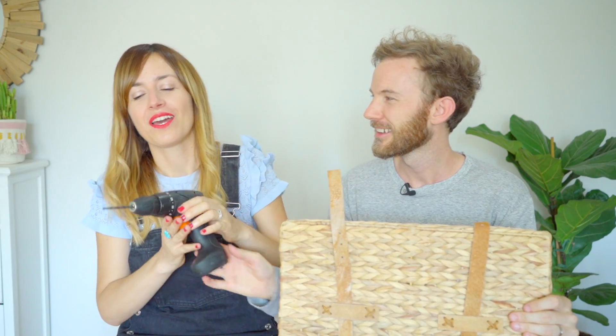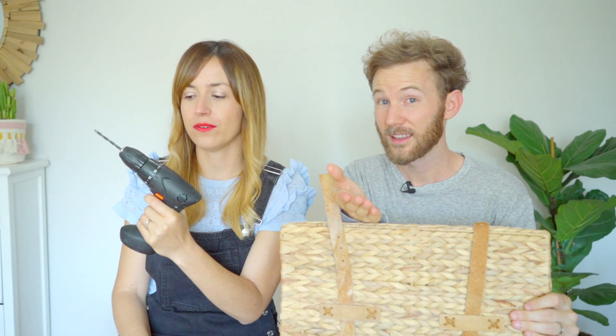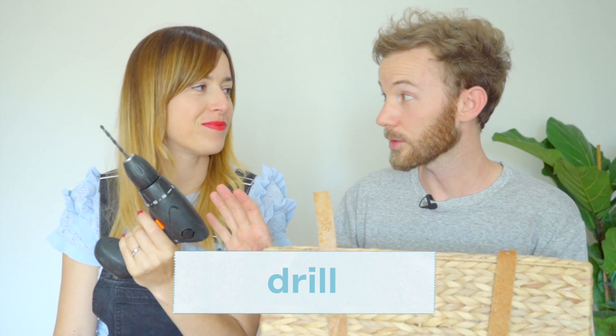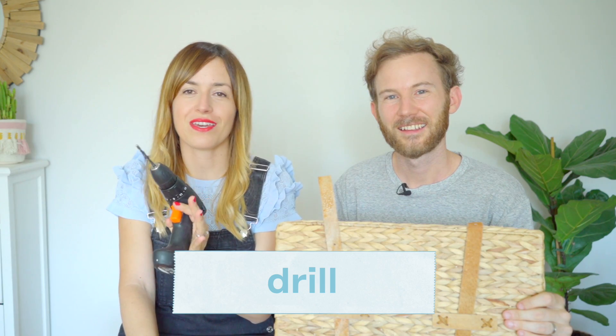Oh my lord. En español, como se dice? Un taladro. Do you know? I know. It's a drill. A drill, yes. Be careful with that, Isabel. Tranquila, ya no soy muy de manualidades, no soy buenas manitas. I don't do any DIY jobs in the house. Probably for the best.